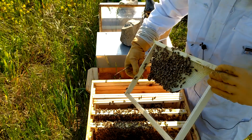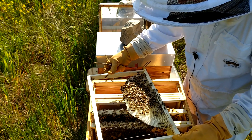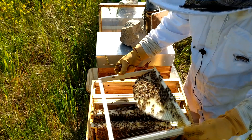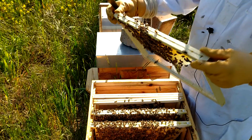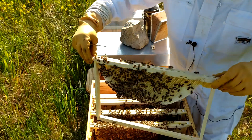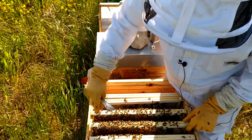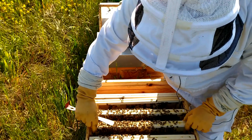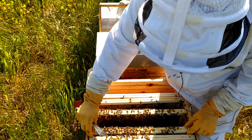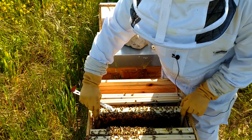Pas de trace de la reine pour le moment. De ce côté-ci, pareil. Donc on va refermer, on va laisser ça tranquille. Elle est née hier. On reviendra d'ici une dizaine de jours pour vérifier si la reine a été fécondée ou pas, et comment ça a évolué. Mais pour l'instant, dans celle-ci, la reine est née.